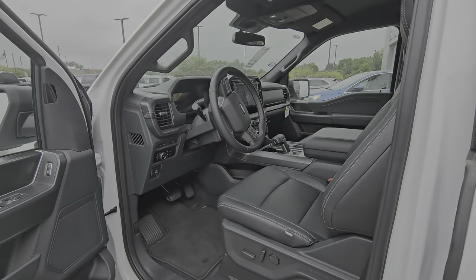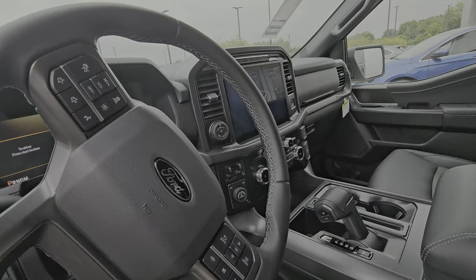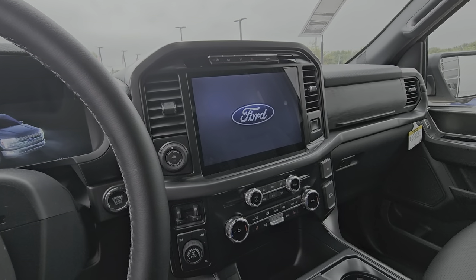You do have keyless entry, tow mode, four-wheel drive, wireless Android Auto, Apple CarPlay, and heated seats.